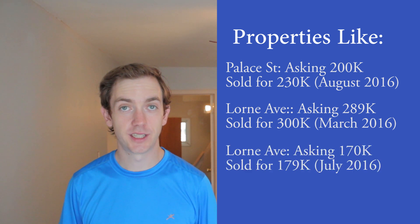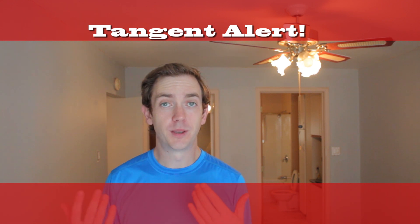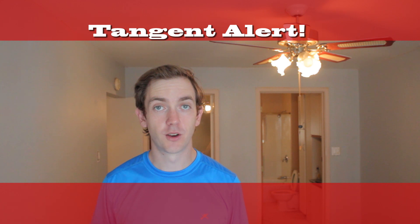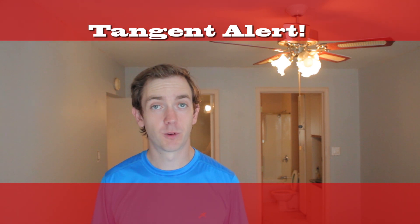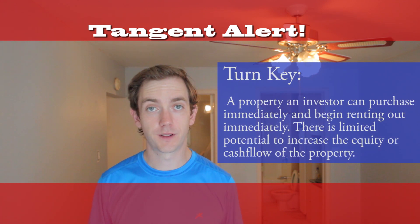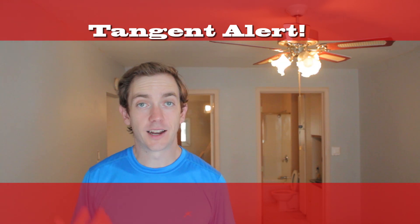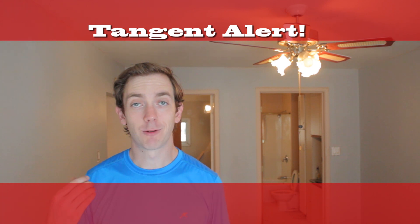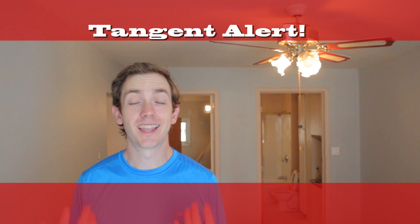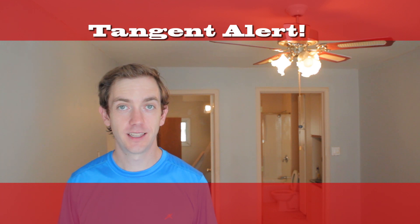Before we get into the exact strategies and tactics I used to buy this property, I have a quick tangent alert. I think this video is where I really start providing value for you. To me, buying a rental property is the most important step in the whole process of real estate investing, whether you're looking to BRRRR a property, buy a turnkey rental, or do a quick flip. Buying it at the right price and the right terms is how you're going to make a good deal.